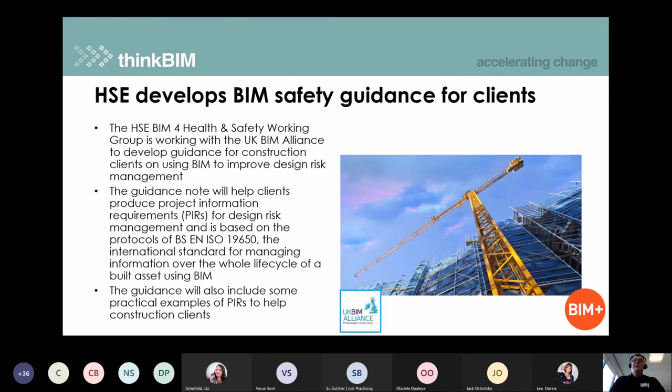Over to work being done by another part of the UK BIM Alliance — the Health and Safety Executive's BIM for Health and Safety working group. They have developed guidance, to be published shortly, around project information requirements based on the ISO standards but with a health and safety overlay. This covers how to ensure and manage health and safety linked to the CDM regulations, putting those requirements into Project Information Requirements, or PIRs.